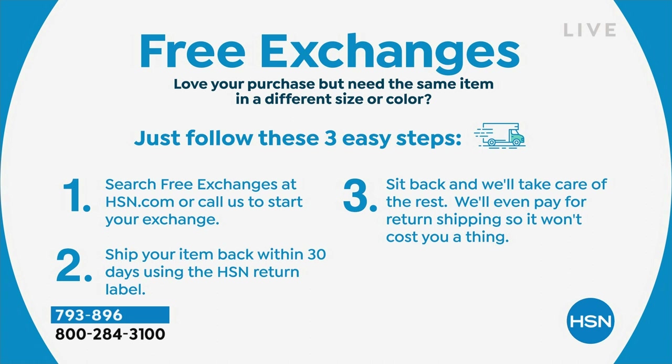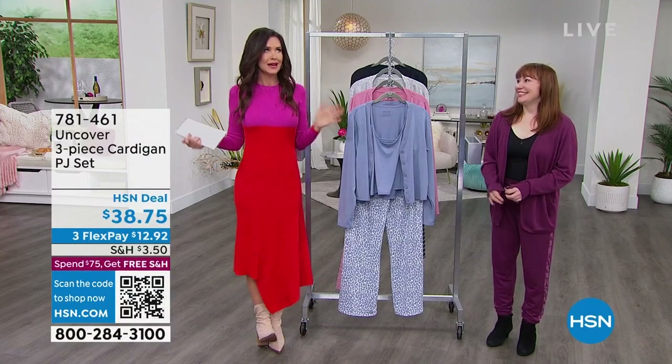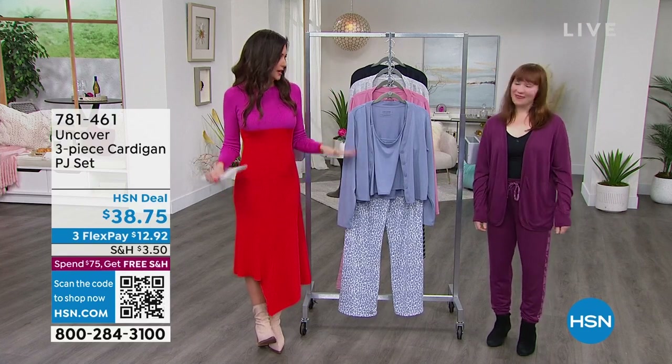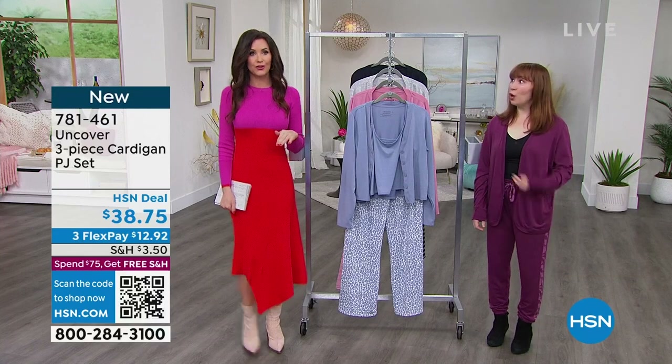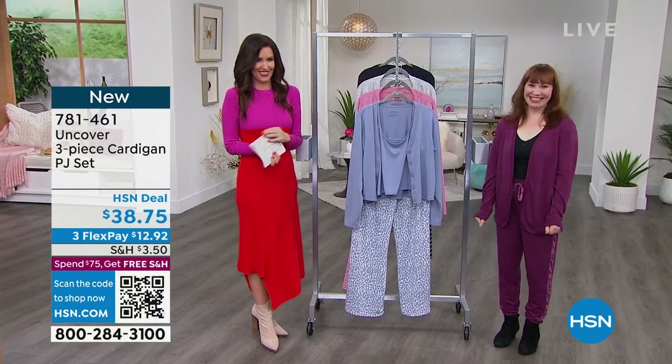Free exchanges — we introduced those in July or August — where you can exchange anything for free, even if you want a different color or a different size of anything, as long as we've got it. That makes it a lot easier and you can be more confident shopping, especially for bras. Shopping for bras is like shopping for swimsuits — you try them on and nothing ever works. But here you never have to deal with that. We exchange for a different size or color, and you never have to leave your own home.